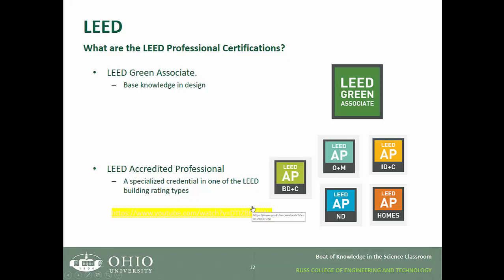So how does a professional go about becoming LEED certified? The first type of certification for a business professional is the Green Associates certification. The other is the accredited professional, which becomes specialized within the category of the professional's choosing — for example, the accredited professional building design and construction certification.